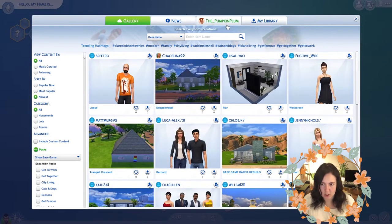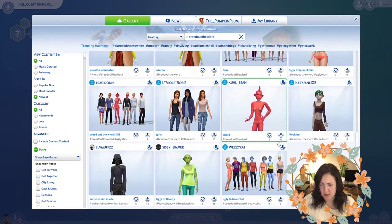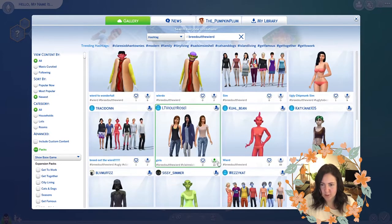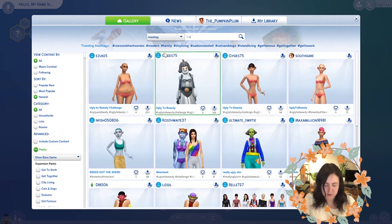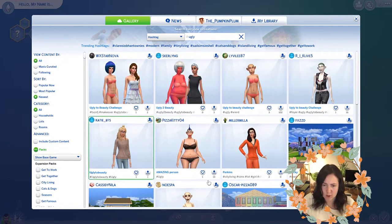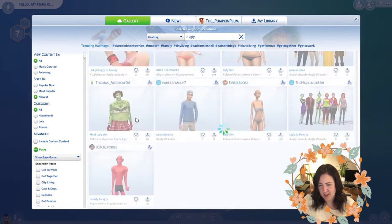I'm going to search using the hashtag 'breed out the weird.' We've got 'ugly chipmunk sim' — I don't think she's that ugly to be honest. There's a surprise sim inside. I don't think this is the right hashtag, so let me search 'ugly' instead — I feel like we'll get more sims. I'm searching only on base game as well because I always have issues in the gallery when packs I don't have still come up.